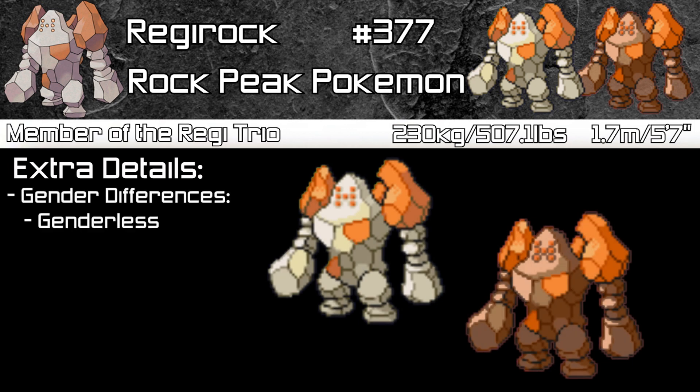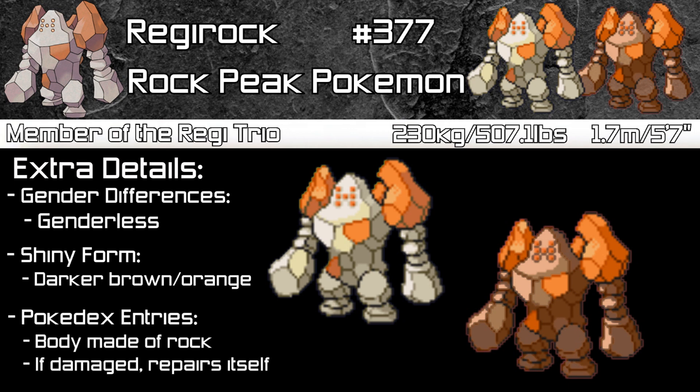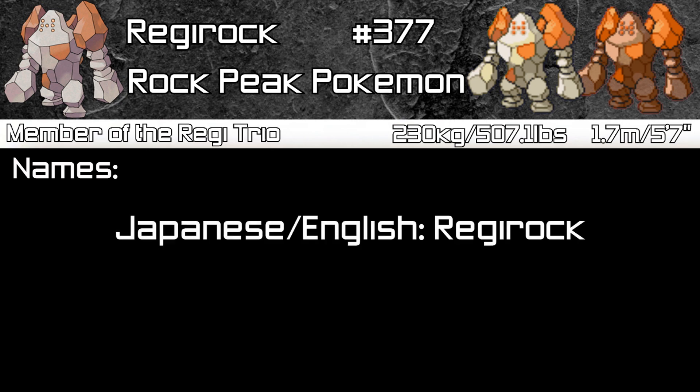Regirock is a genderless Pokémon, so there are no gender differences, and its shiny form has all the rocks in a dark brown-orange color. Pokédex entries tell us that Regirock's body is made completely of rock, and that if it's damaged it repairs itself by finding rocks around the place. The name Regirock comes from 'Regis,' which is Latin for Royal, and 'Rock' — so Royal Rock.